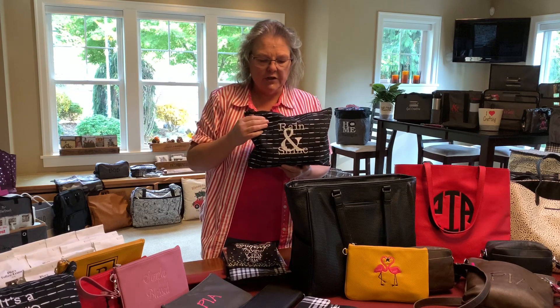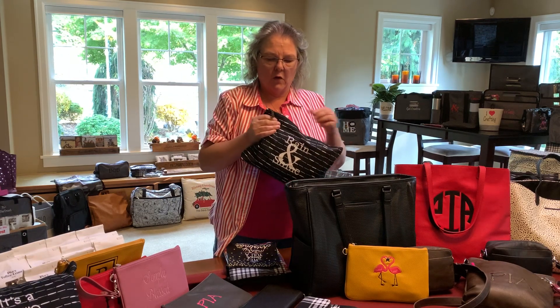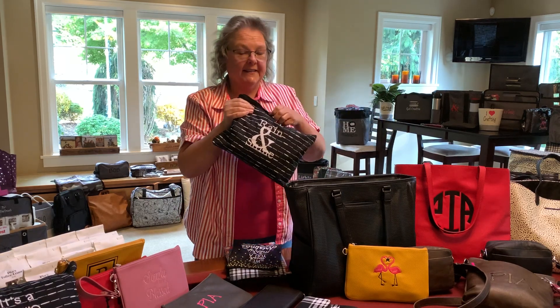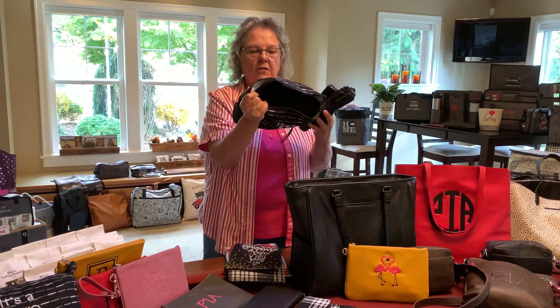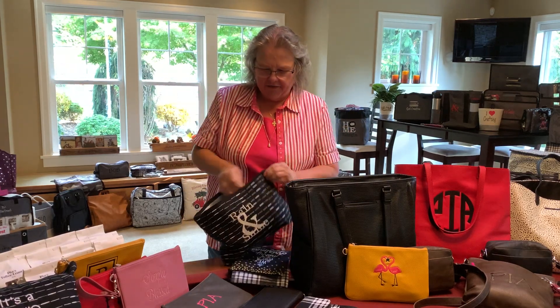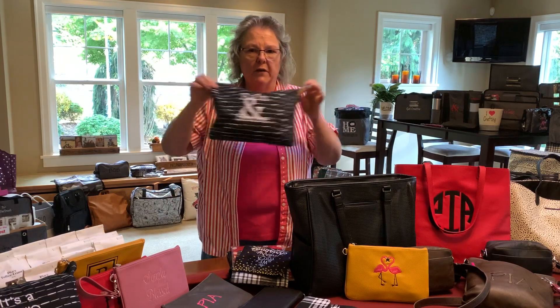This is called the Zipper Pouch. I use these a lot for organizing things. This one I had 'Rain and Shine' on it — living in Seattle we get a little bit of both — so I just have my sunglasses, umbrella, and raincoat in it, and I can just throw this in the car without having my coat flailing around.